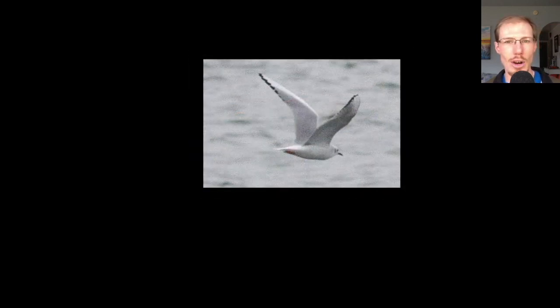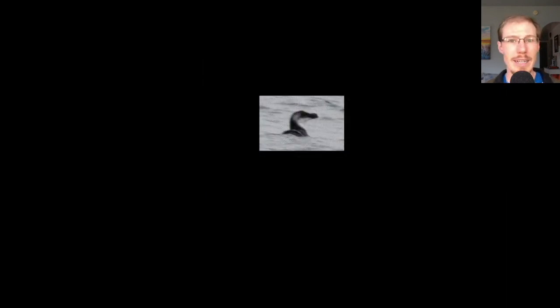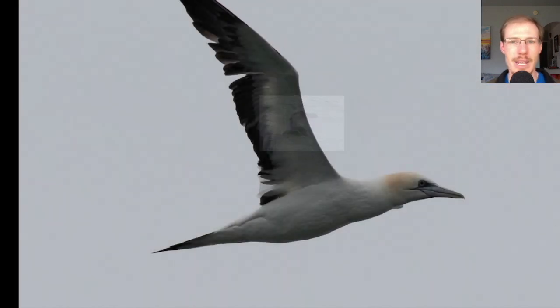Here's the smallest gull we were expecting to see on the trip, which is Bonaparte's gull. The one reason that people do these winter pelagic trips is trying to see different alcid species. Unfortunately, with this being a nearshore trip, we only had one alcid species, which was razorbill, and you'll see I have many photos of them throughout this presentation. We also got great looks at northern gannets, which is another thing that makes these offshore boat trips special.